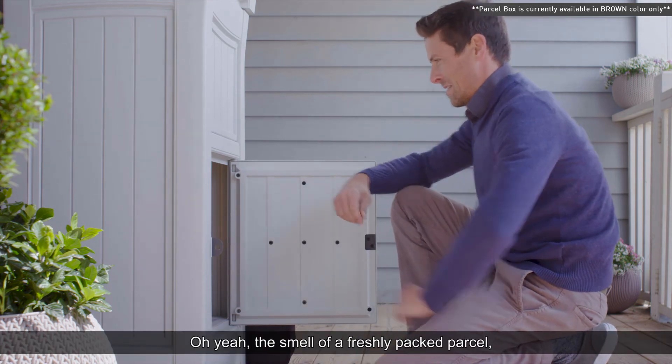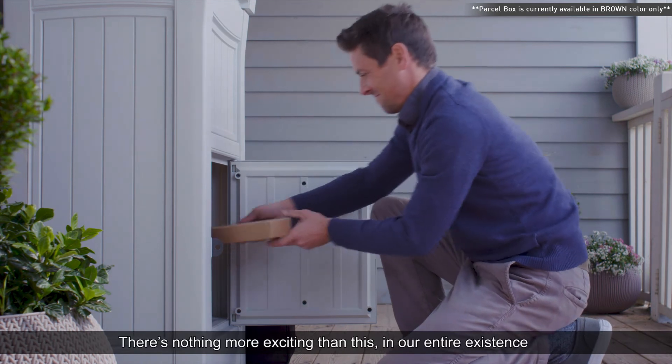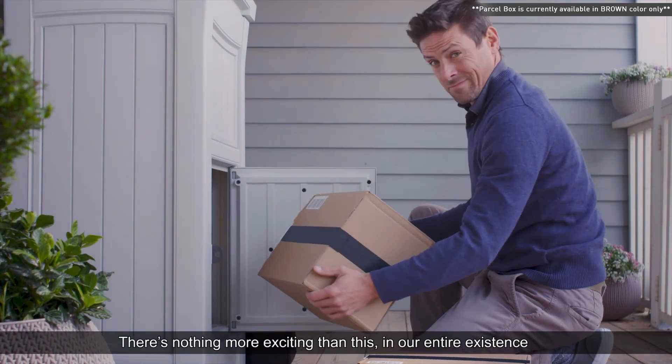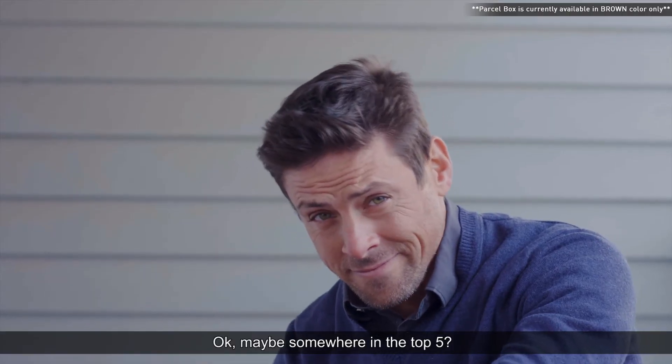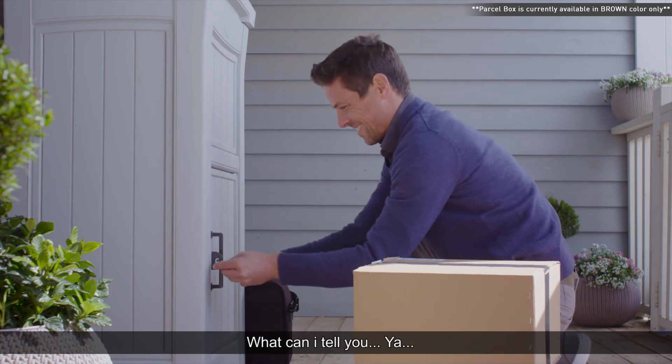Oh yeah, the smell of a freshly packed parcel just out of the dropbox — there's nothing more exciting than this in our entire existence. Okay, it may be somewhere in the top five. Well, I like packages, what can I tell you? Yeah.